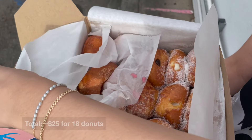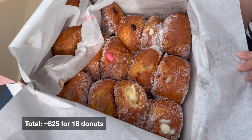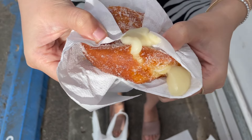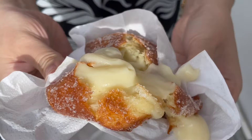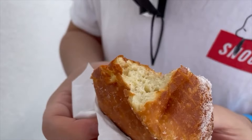I even decided to buy a huge box to bring back with me to New York. They have different types of fillings — from cream to guava to chocolate — and even a daily special; today's was s'mores.